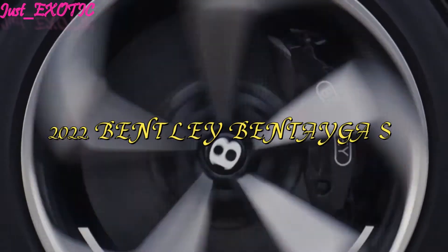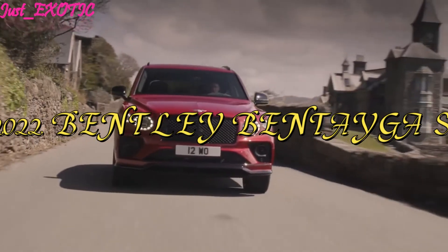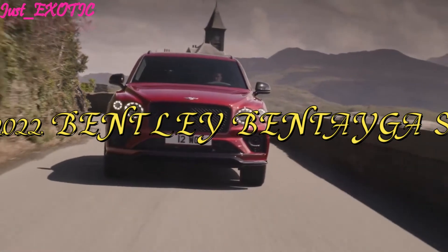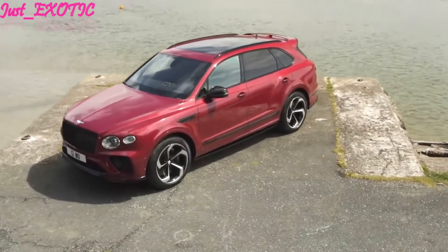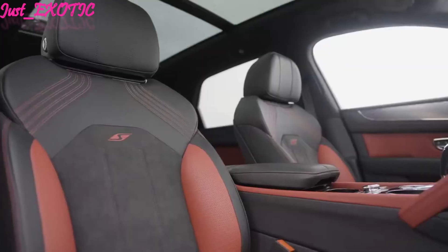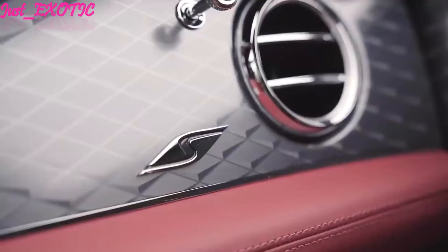2022 Bentley Bentayga S. Premium SUVs from BMW, Lincoln, Cadillac, and Mercedes-Benz offer plenty of comfort and convenience, but don't serve up luxury like the 2022 Bentley Bentayga.